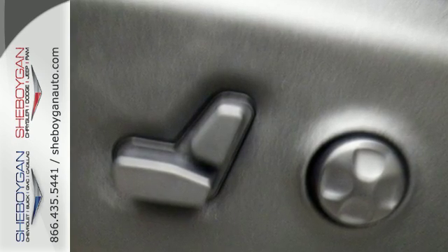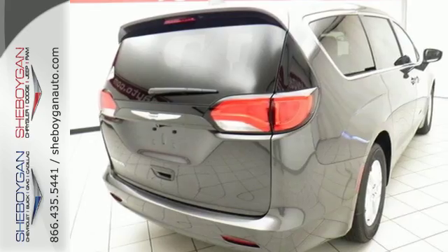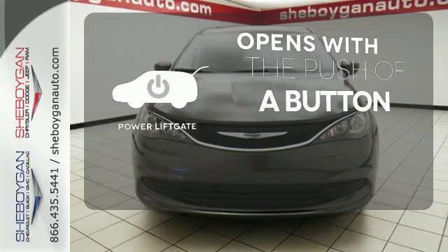Stay connected with a touch screen display, integrated voice command with Bluetooth, and the USB media hub. The power liftgate offers automatic rear door operation with the push of a button.